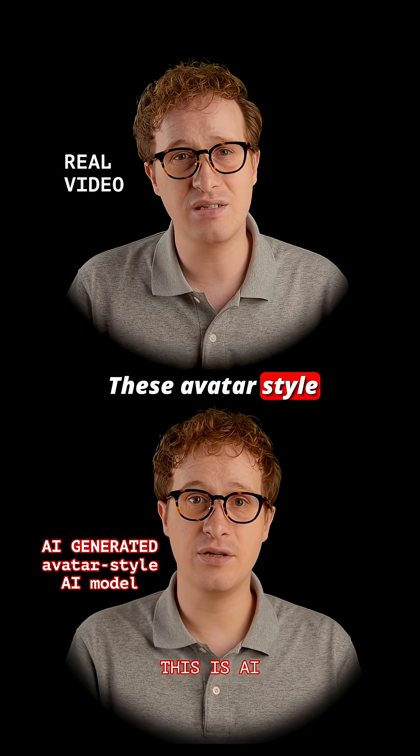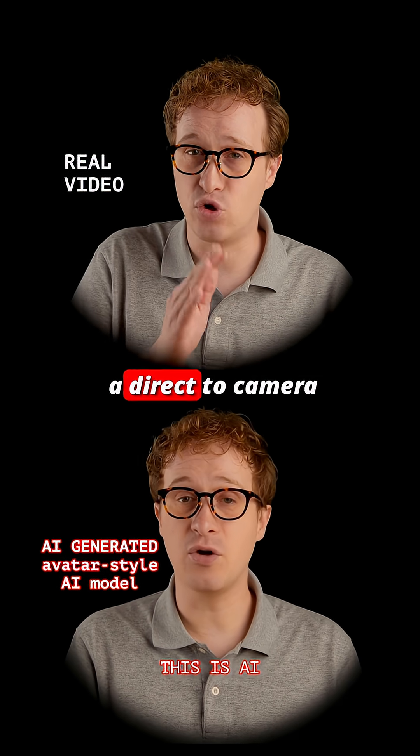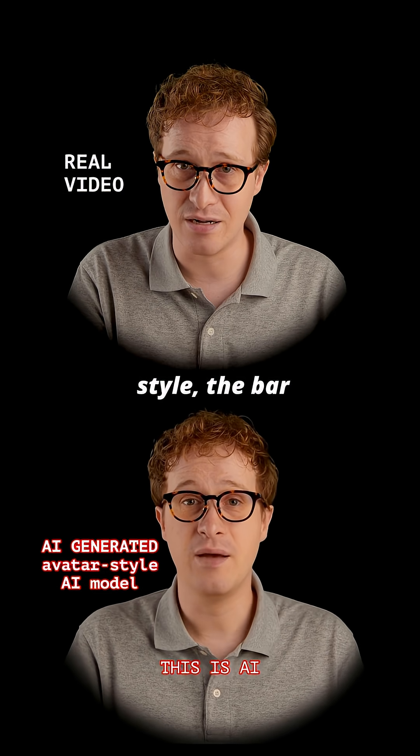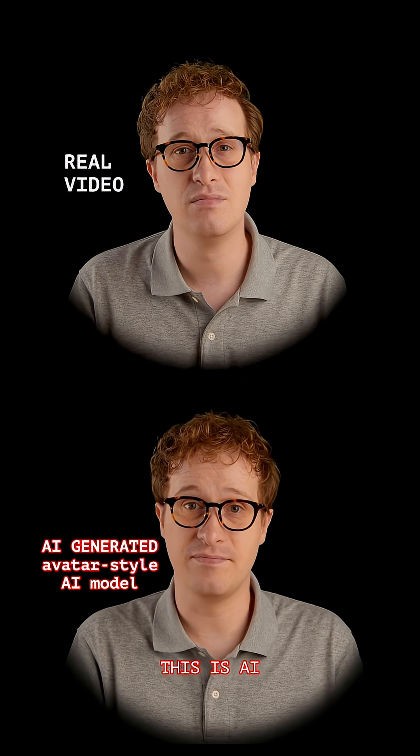These avatar-style videos always follow a direct-to-camera format like this, so if you see this style, the bar is way higher. Follow for more.